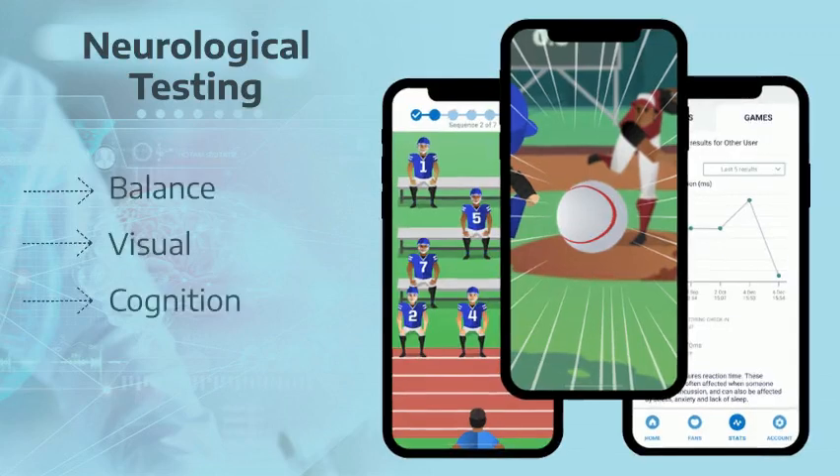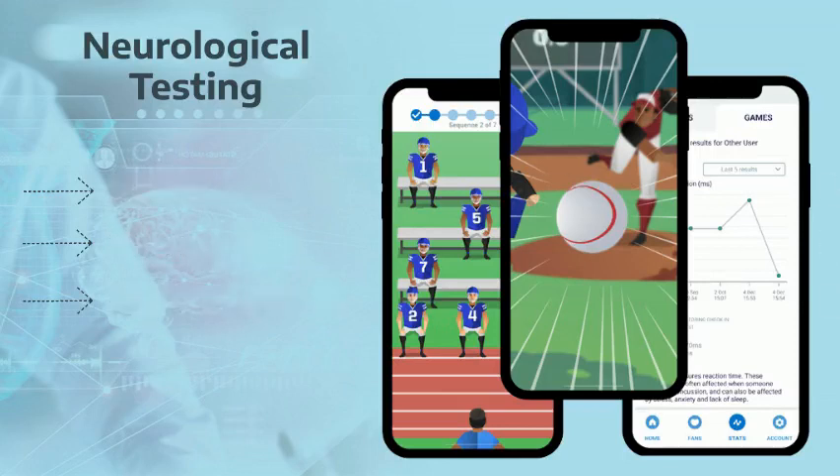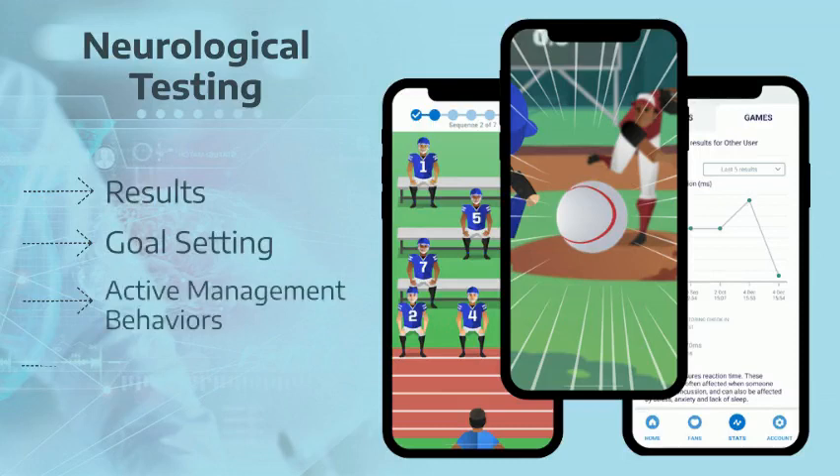It takes about 15 minutes for patients to complete all seven tests. The tests are fully gamified and patients are challenged to do their best each test, which helps to establish reliable scores over time. This provides you with a more accurate personalized profile and eliminates the need to rely solely on general normalized data. In addition, patients have access to their results, promoting goal-setting, active management behaviors, and improved self-efficacy.